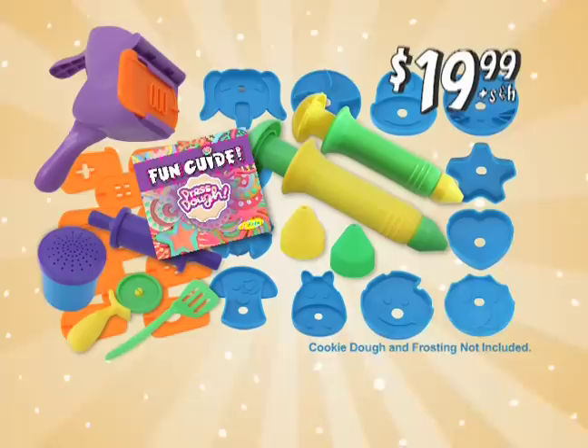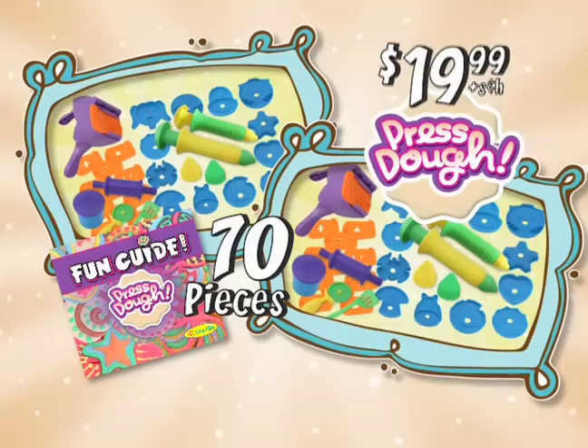But this value is about to grow! Because we're going to double everything Presto! That's 70 pieces of cookie making fun for all for $19.99! This offer is not available in stores! Here's how to get yours!